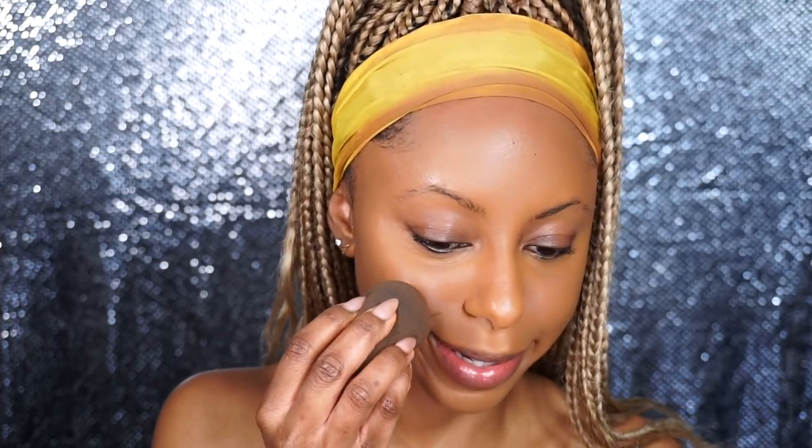Before I set my makeup I'm going to go in with this NARS Liquid Blush. I've had it for a while but never really used it. The shade I have is Torrid — it's a gorgeous peachy coral color. I'm applying a small dot to the back of my beauty blender. I'm doing the blush before powder because I feel like if I put powder on first it's going to do some weird patchy stuff and I can't allow that when my skin looks this good.